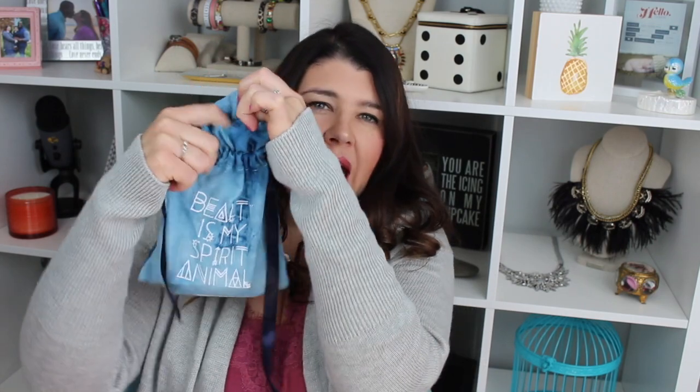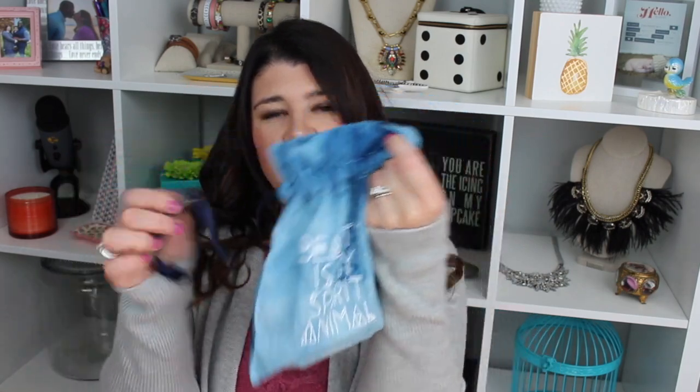Every month the box comes with a little pouch bag that all of the products go in. The bags are really cute. I don't really know what I'm going to do with all of them — I have four now — and this one says 'beauty is my spirit animal.' It's kind of cute. It's like a thin cottony tie-dye kind of fabric. I think it's good for travel.